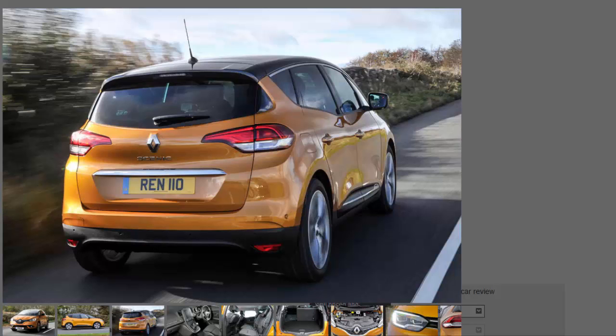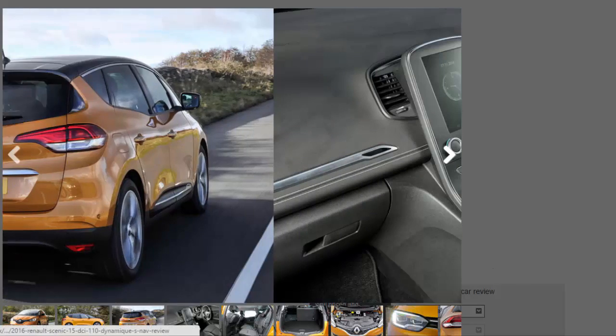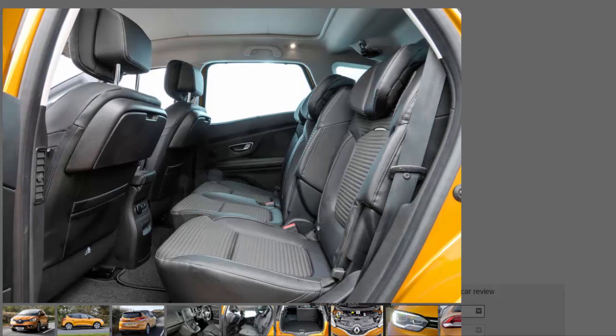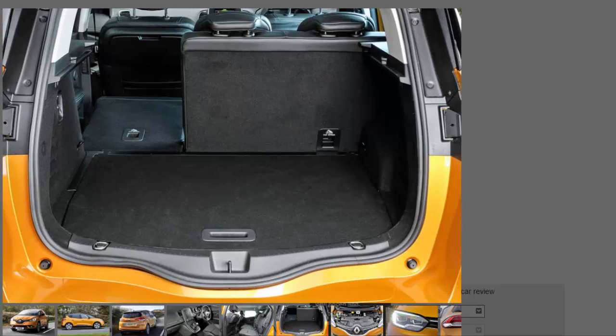Renault has borrowed design cues from the handsome 2011 R-Space concept. The new Scenic, with its high waistline, sloping roof and distinctive lighting signatures, is arguably one of the prettiest MPVs we've yet seen. Combined with 40mm more ground clearance, a 20mm wider body and a 32mm longer wheelbase, it also has more usable interior space than the car it replaces.